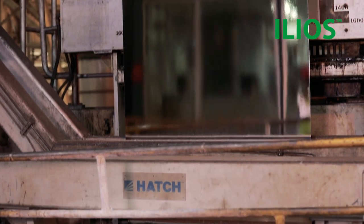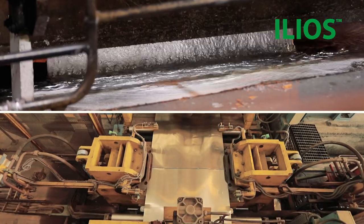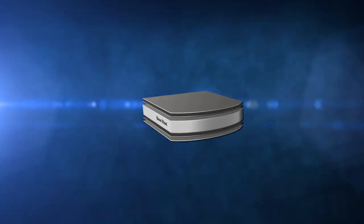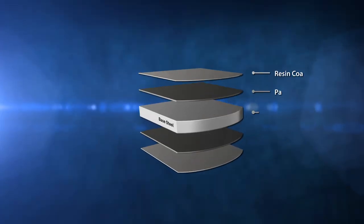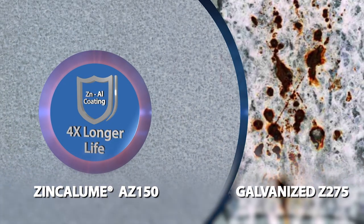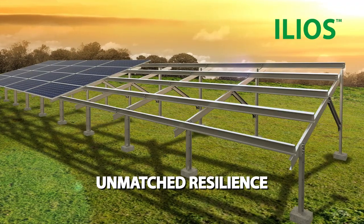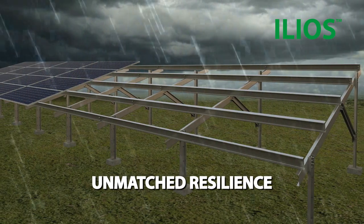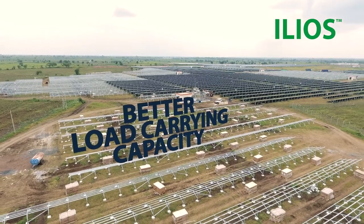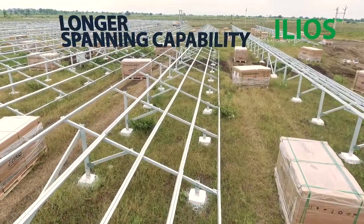ILEOS is made from light gauge, high-strength zinc-alume steel, manufactured at a state-of-the-art plant in Jamshedpur. It offers superior corrosion resistance with four times longer life as compared to galvanized conventional material. Withstanding the test of time, these structures promise great durability under extreme weather conditions. Its high-strength steel has better load carrying capacity and longer spanning capability.